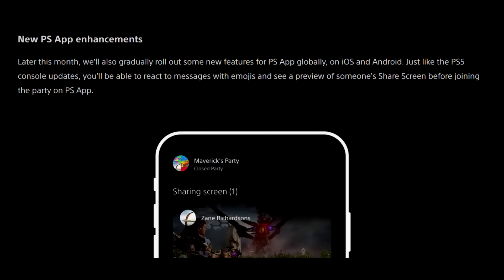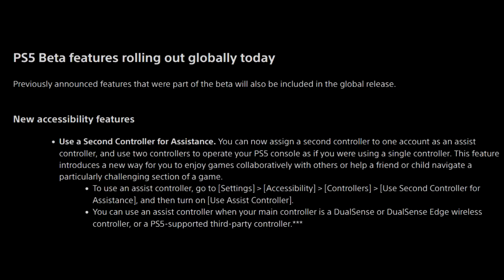We also have new PlayStation app enhancements later this month — we'll gradually roll out some of the new features for the PlayStation app globally on iOS and Android. Just like the PlayStation 5 console updates, you'll be able to react to messages with emojis and see a preview of someone's share screen before joining the party on the PlayStation app. PlayStation 5 beta features are rolling out today globally, and previously announced features that were part of the beta will also be included in this global release.